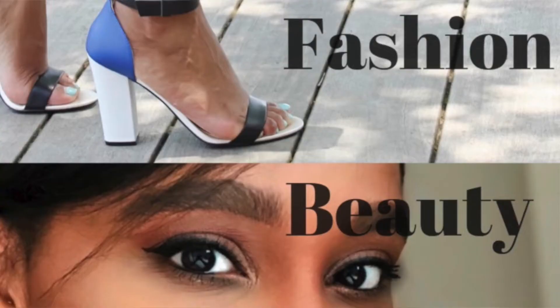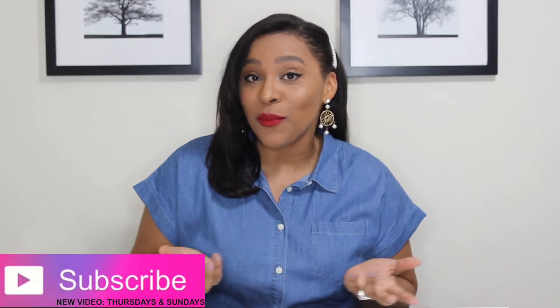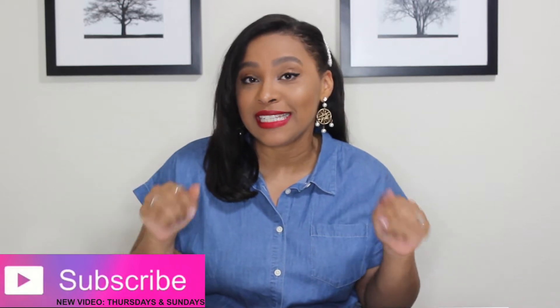Hey guys, welcome back to my channel. If you're new here, welcome. My name is Patti. I do fashion and beauty videos every Thursday and Sunday. So if you're new here, welcome — I hope you subscribe. The link is down below.